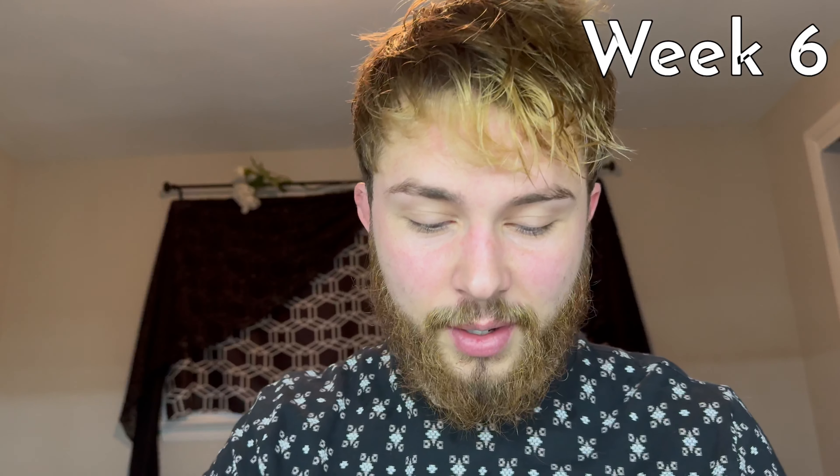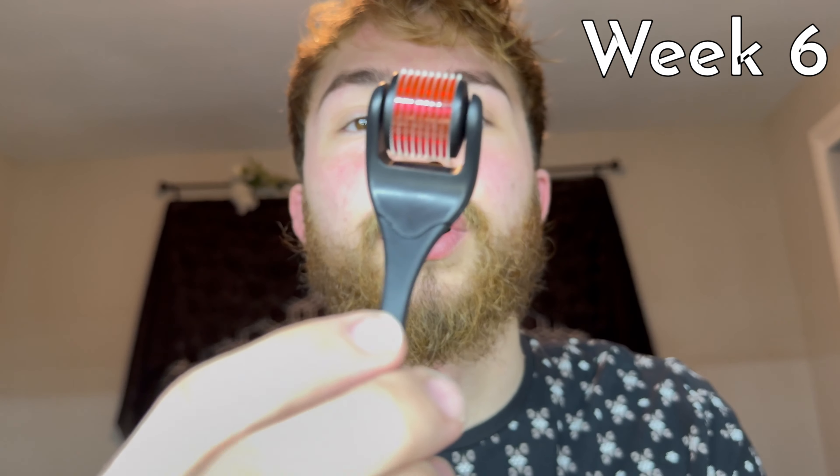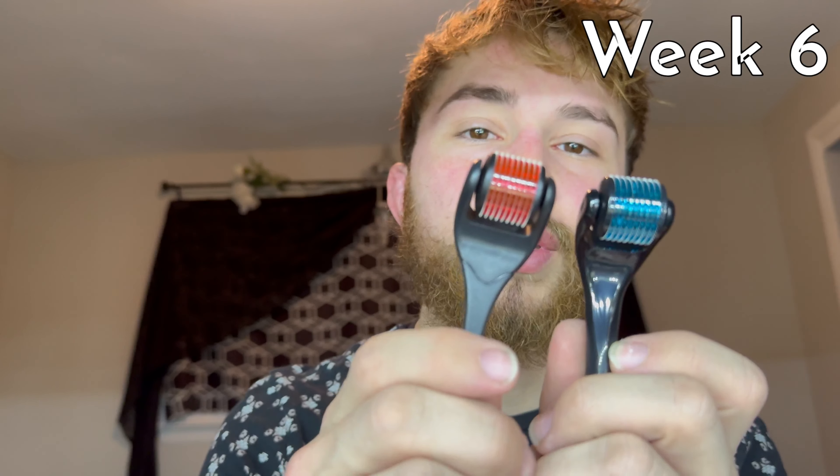I have received my derma rollers in the mail. This is what they look like — I would say it's quite terrifying. I got two different sizes at the suggestion of you guys. This is one of them right here, and here is the other one. These needles are extremely long. This is the one millimeter, and this is the 0.25.